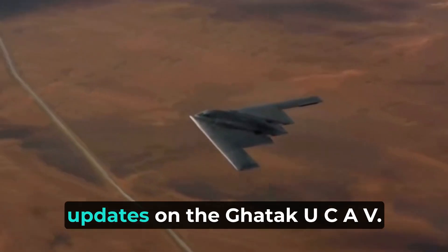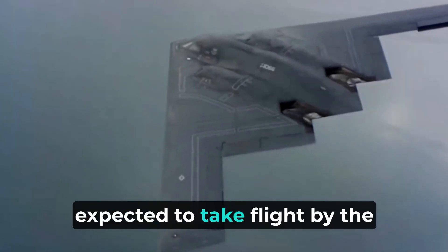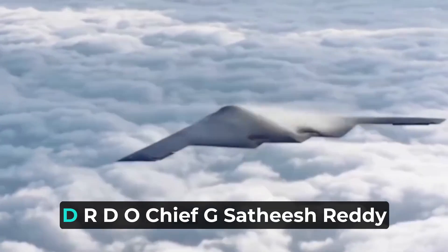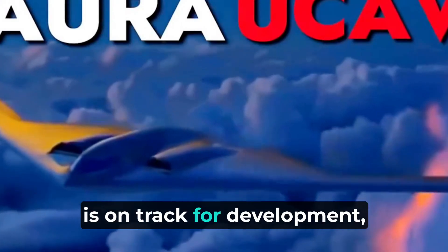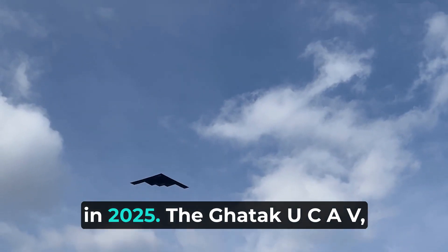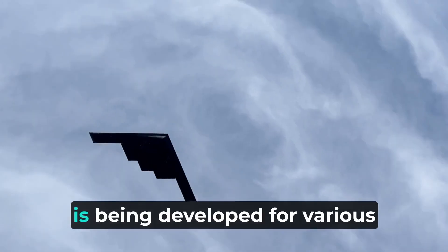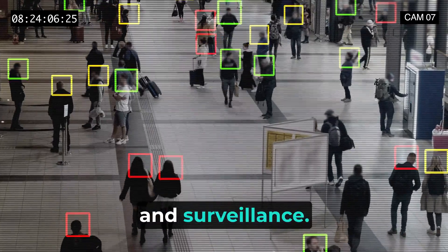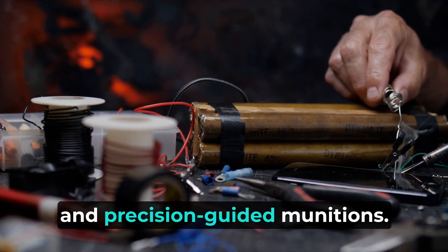Now let's talk about the latest updates on the Gautic UCAV. The full-scale prototype is expected to take flight by the end of 2025. In August 2023, DRDO Chief G. Sathish Reddy stated that the Gautic UCAV is on track for development, with the first flight of the full-scale prototype anticipated in 2025. The Gautic UCAV is being developed for various missions, including air strikes, reconnaissance, and surveillance, and will feature an internal weapons bay to carry missiles, bombs, and precision-guided munitions.